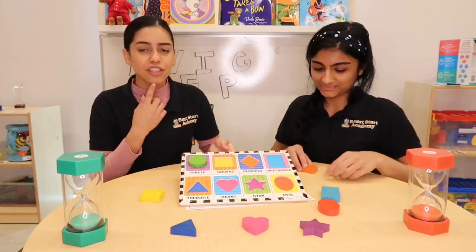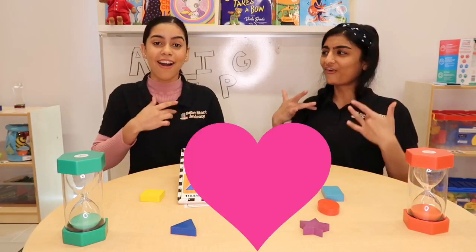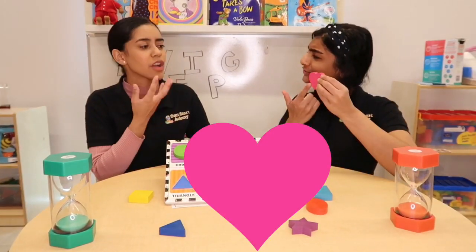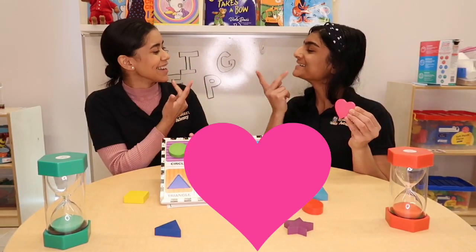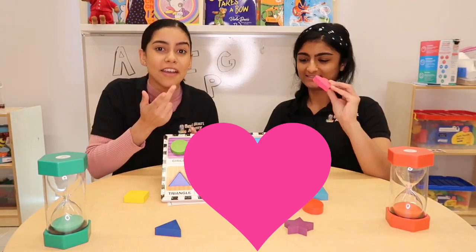Our next shape will be heart. Heart. What color is the heart? Pink. Can you sign pink? Can you do it? Pink.